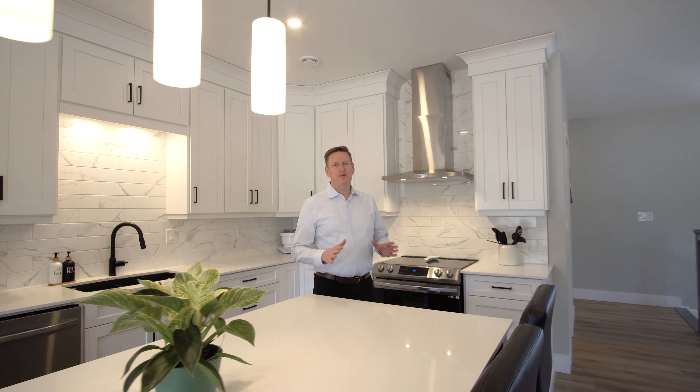Hello homebuyers, Dave Watt back again with The Right Choice Realty, and today we're looking at 16 Falls View Lane. Have you been looking for a house in the country that's brand new and gives you all the space and elbow room to breathe? Well, I would love for you to have a look at this property. We're located just 15 minutes outside the city in Durham Bridge.